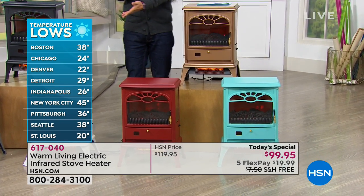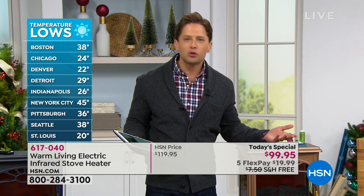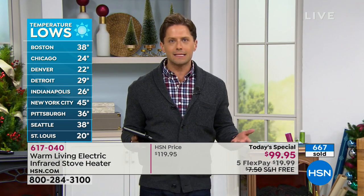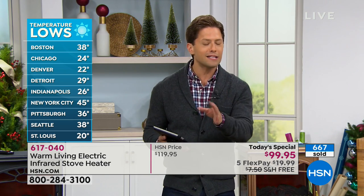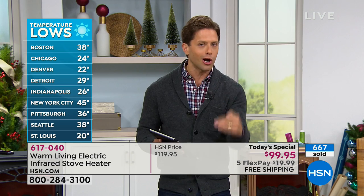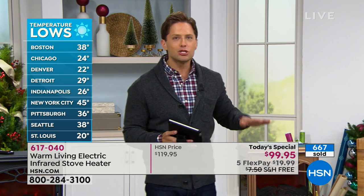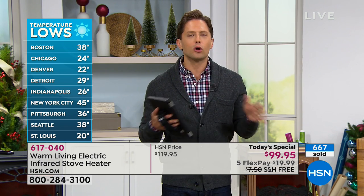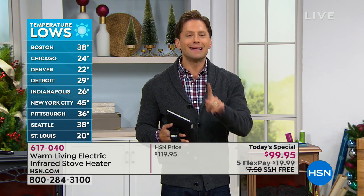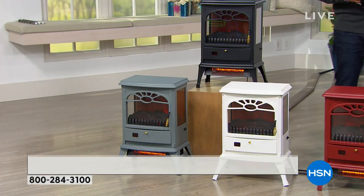I don't need to insult your intelligence. If you're in Boston, you know it's 38 degrees. If you're in Detroit, you know it's 29 degrees. I know that you're cold. And if you're in New York at 45, you're not so sure. So before you crank the heat in your entire home, put a super powerful, super warming, gorgeous space heater in a room and save money — be comfortable wherever you choose to be.